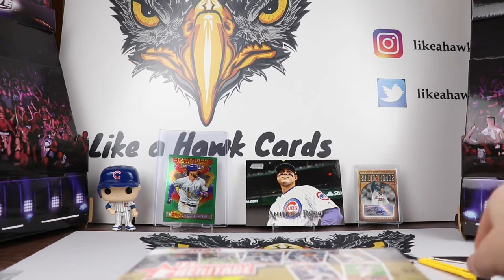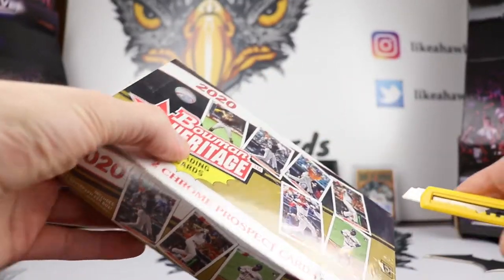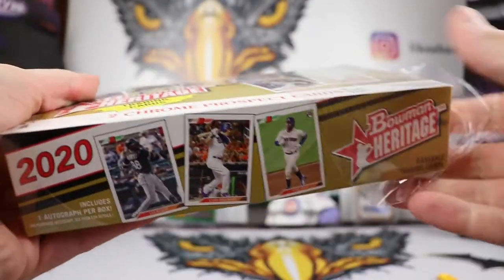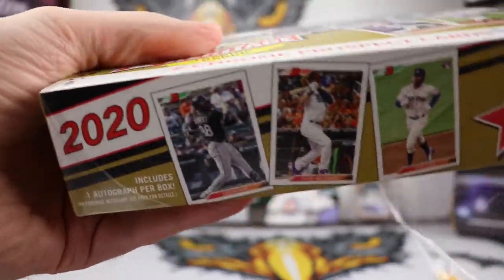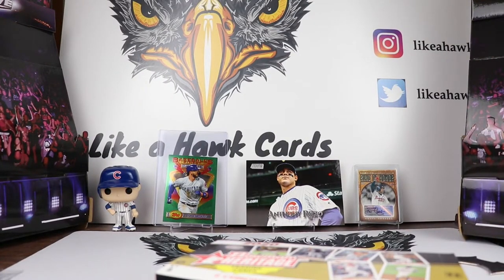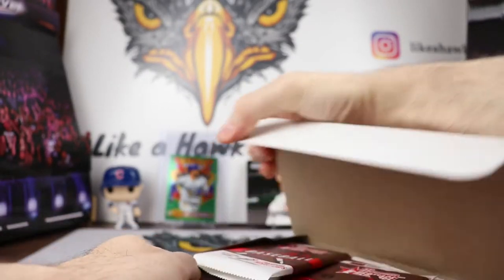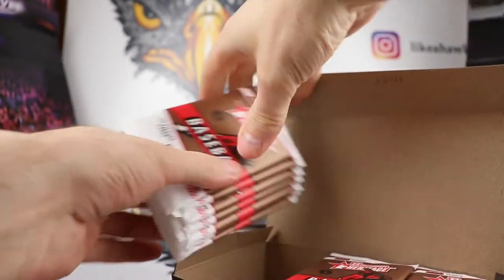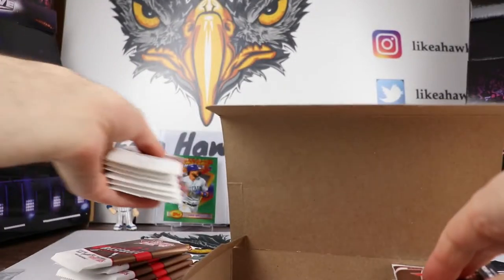There are refractors in here. By the odds, we should be getting about five refractors in the box, and there are black and white parallels and we should be getting about eight of those. There's also the chance of one-of-one printing plates, and then numbered autos. You are also supposed to get one auto per box. So if you're wondering about the rookies in here, you're not going to be finding the Torkelson class.